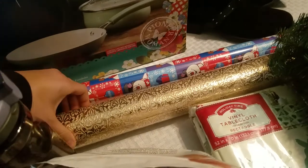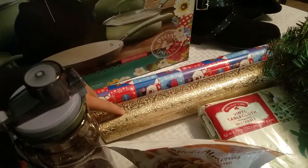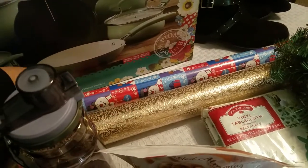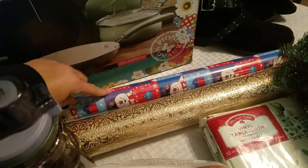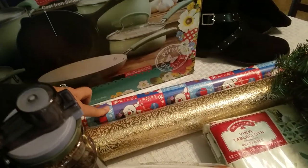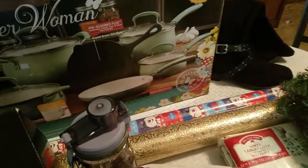I also got this really pretty wrapping paper — I want to wrap his presents with this. It's a gold embossed wrapping paper. I also picked up this Frosty the Snowman wrapping paper at Walmart. It was like $2.99, and I'm going to wrap some of the kids' presents up with that.